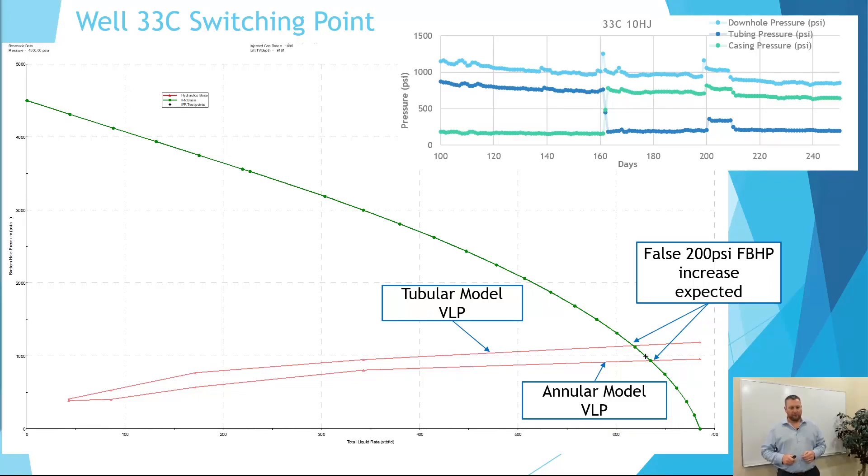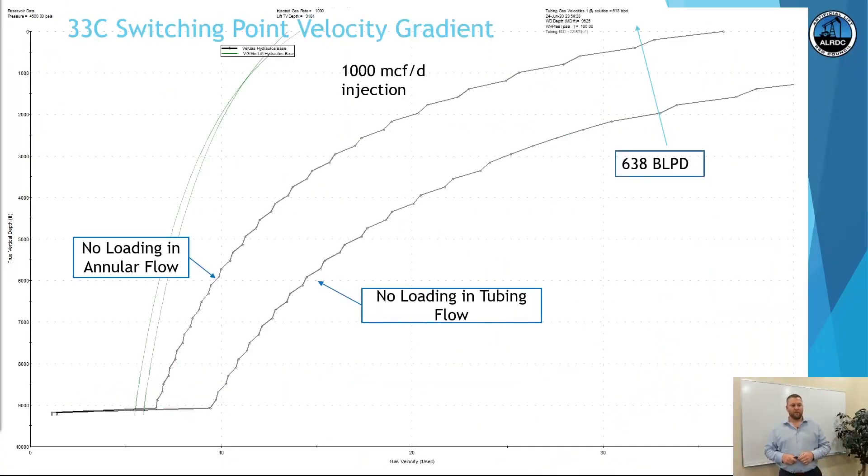Same well 33C, later life IPR curve: the tubular and annular vertical lift performance curves show an increase in flowing bottom hole pressure, again due to nodal analysis assumptions of stable flow. As you can see in the pressure graph, we made the switch around day 160 with a fairly smooth transition. The velocity gradient shows we were well above critical velocity in the annulus and in tubing flow, and we decided to swap this well at about 640 barrels a day.